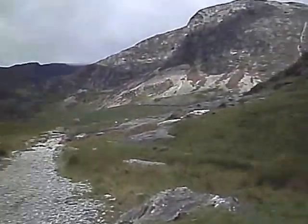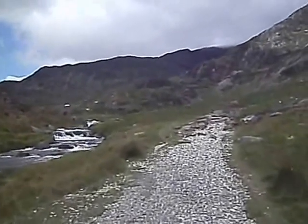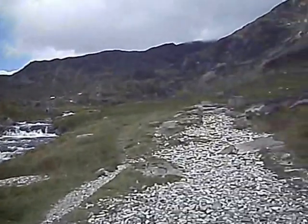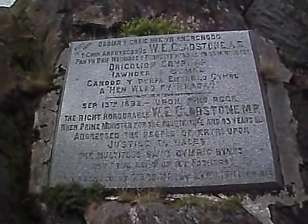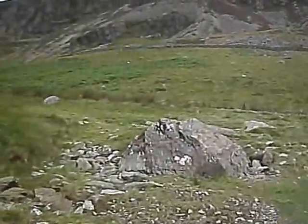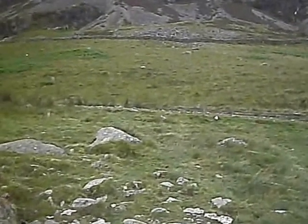The scenery comes into its own as we gain height — Snowdon's grandeur. This is a memorial stone laid back in 1892 when William Gladstone, Prime Minister at the time, ascended up to this point and made a speech before several hundred Welsh people about the rights of small nations. There's the Yr Aran behind. It's slightly off the main track, just a few feet.